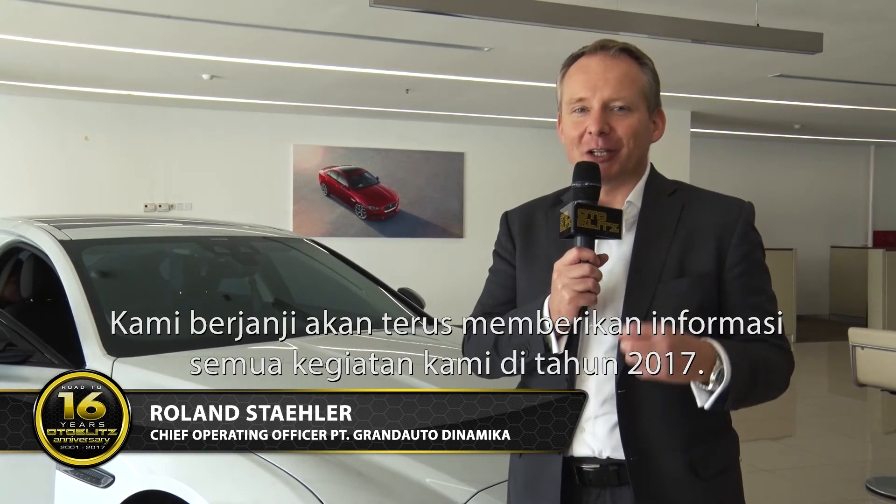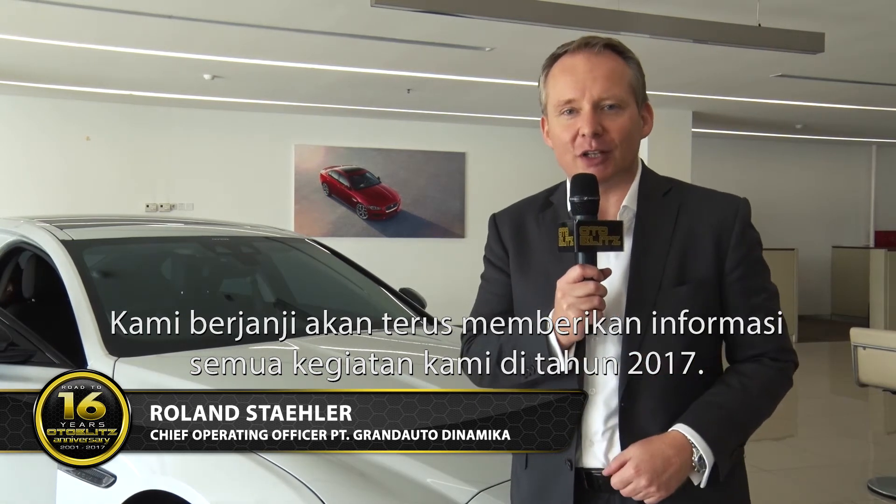Thank you very much to AutoBlitz and all you fans of AutoBlitz for your continuous interest. We promise we are going to keep you informed with all the news also during the year 2017.